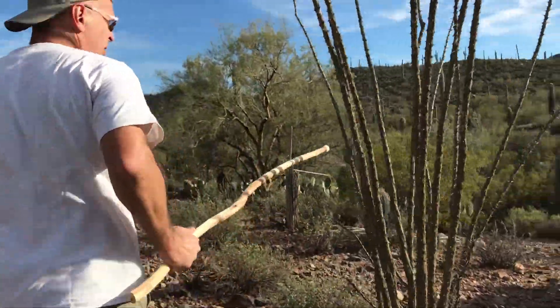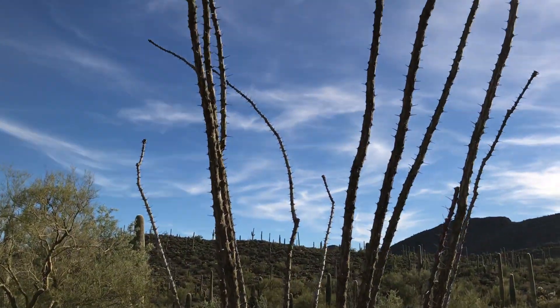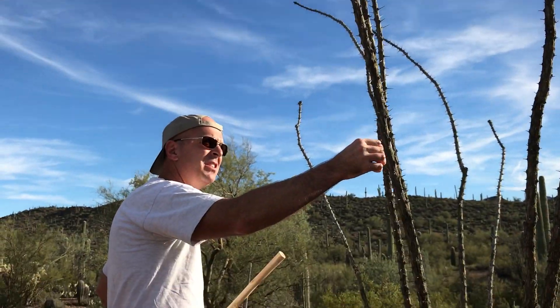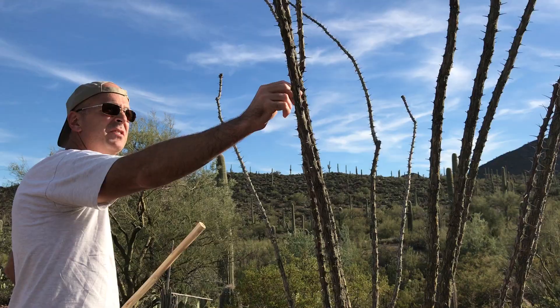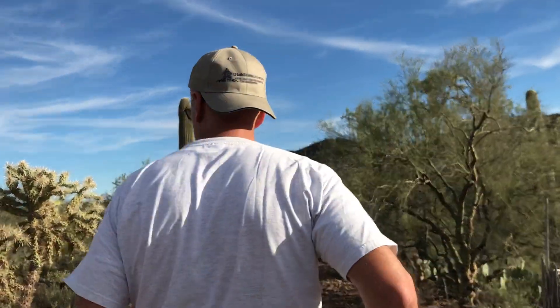And here we have an ocotillo. It has unbranching stems that come up from the bottom. It's actually alive — it looks like it's dead, but it loses its leaves when it's dry. It's dry this time of year. In the summer when there's rain, it'll grow some leaves.